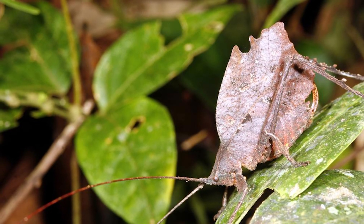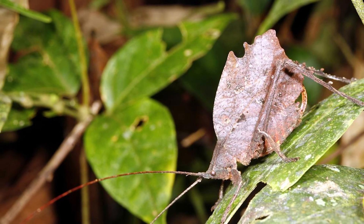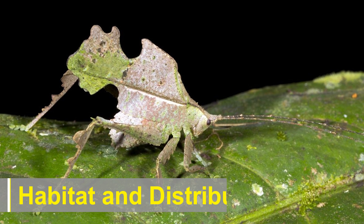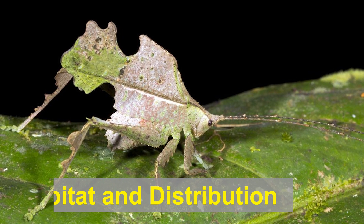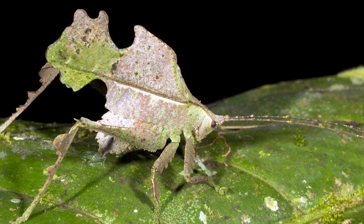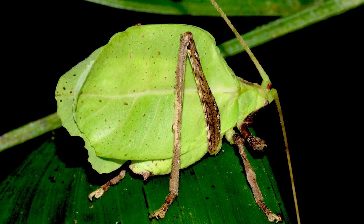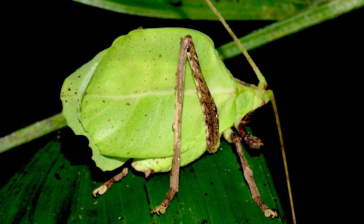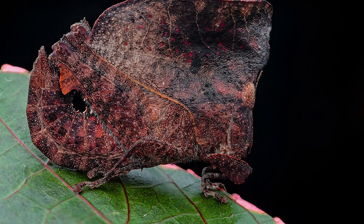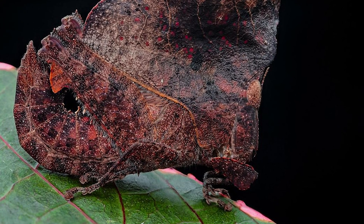This strategy, combined with its ability to remain still for extended periods, allows it to avoid predation by blending into its surroundings. Leaf-mimic katydids are primarily found in tropical and subtropical regions around the world. They are commonly found in rainforests, deciduous forests, and other heavily vegetated areas where their leaf-like camouflage is most effective. These insects can be found in various countries in Central and South America, Southeast Asia, and Africa.